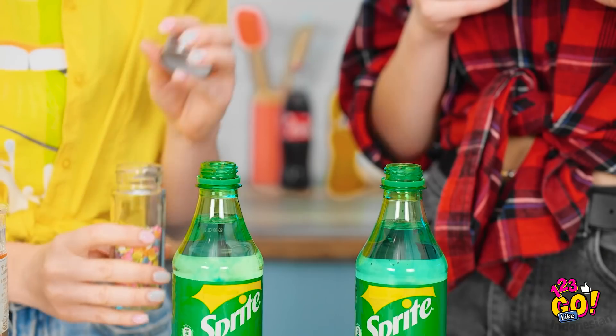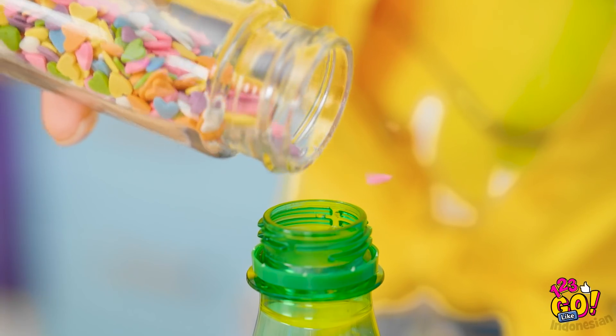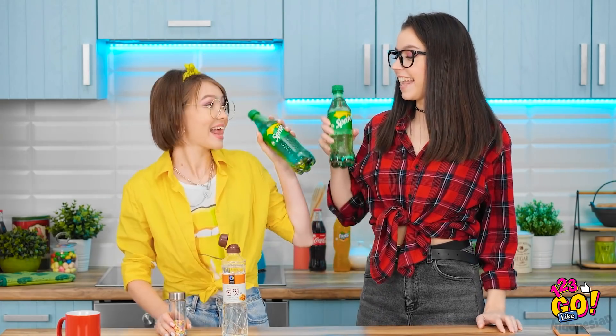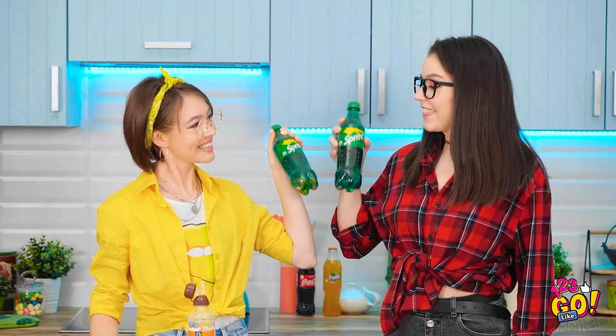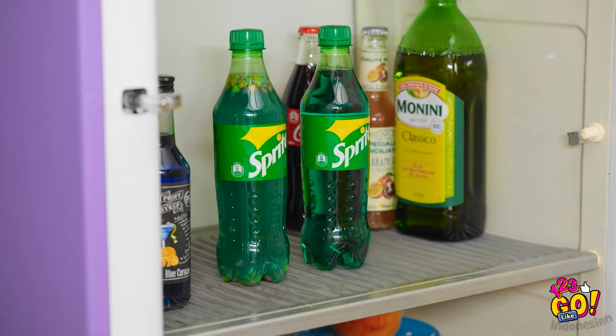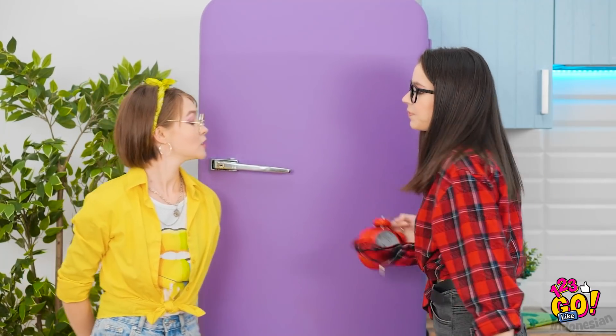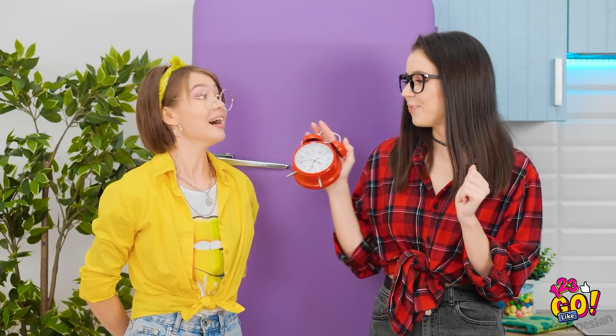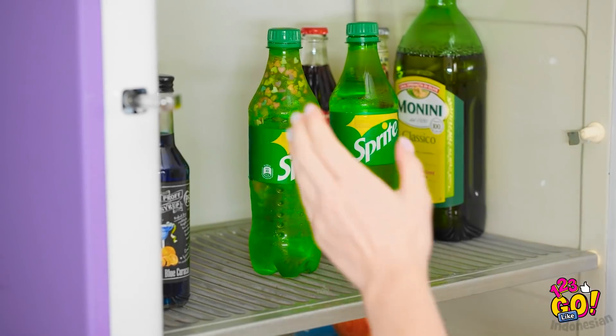Oke, jangan kebanyakan dong. Mantap. Tinggal selangkah lagi — kocok-kocok. Cheers dulu. Masukin ke kulkas sampai dingin. Tinggal tunggu deh. Siap. Pasti seger nih.